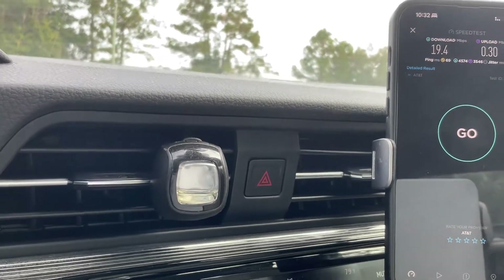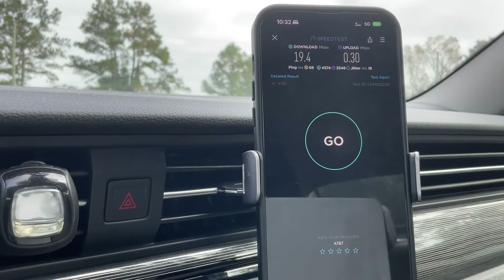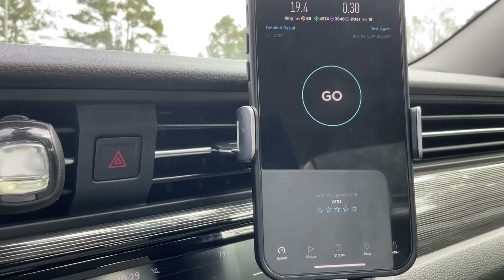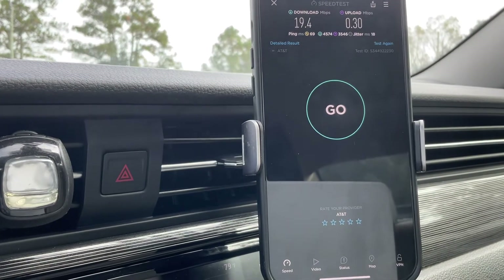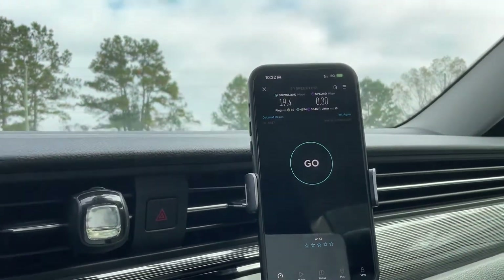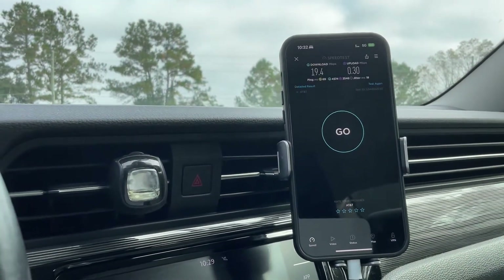Using SIM manager to switch over and look at AT&T: 19.4 for the download, 0.3 for the upload, bad pings at 69, bad jitter. The loaded and unloaded latency is really bad. So on paper this looks okay, but trust me — buffering will happen on this connection. They need to get on this site or build one really close by.